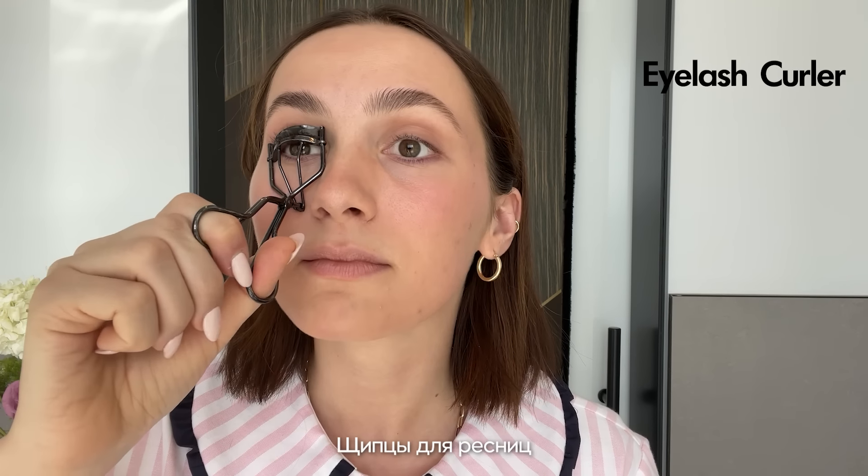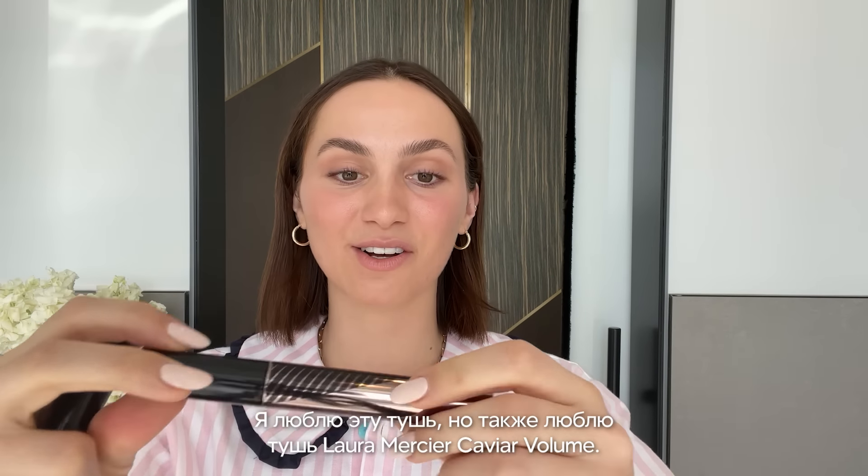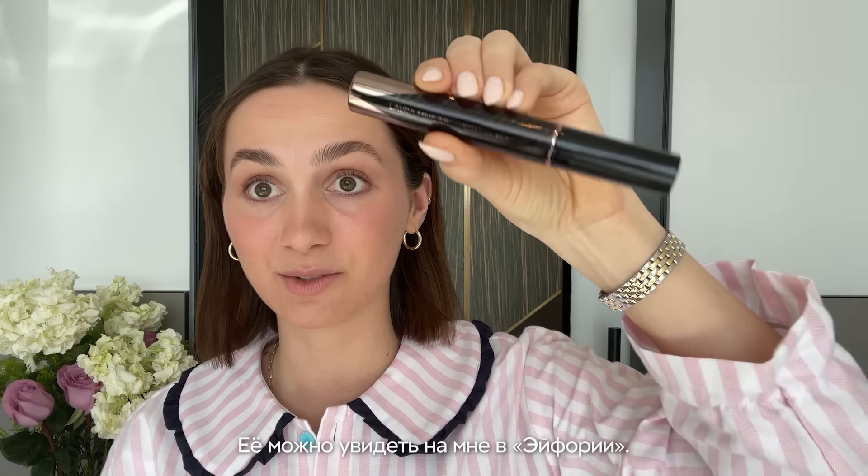I'll curl my lashes. This is another product I bought from one of these videos. I love this mascara and I also love the Laura Mercier Caviar Volume Mascara — this is what they used on me in Euphoria and it makes your lashes look like you're wearing fake lashes. I'll use both.